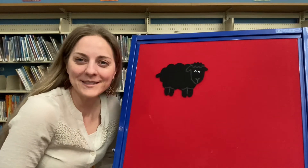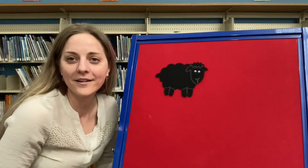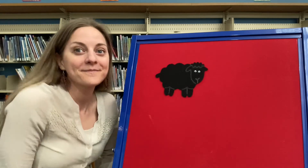Hi guys! Can you help me out with something? Can you tell me what color is this sheep? Black! Good job!